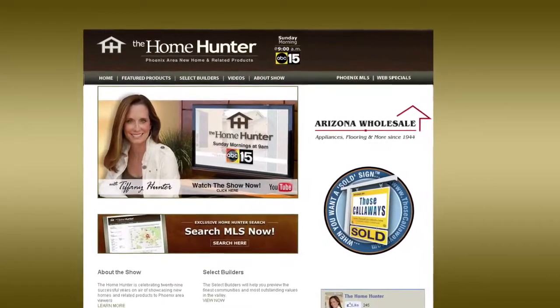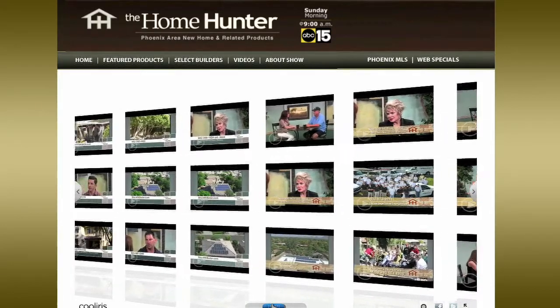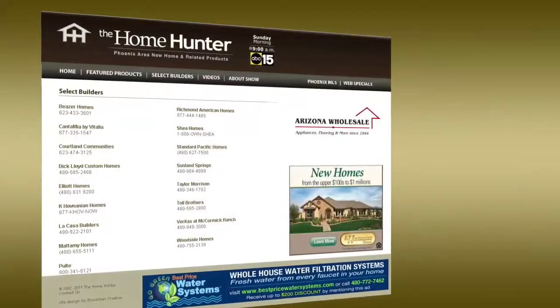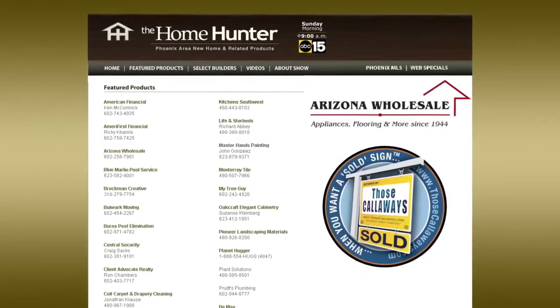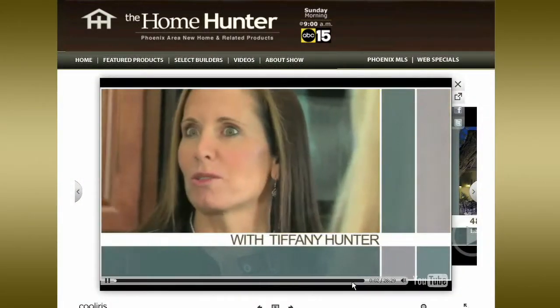Be sure and visit our website at HomeHunterTV.com. You'll find new home buys, resale homes, and every type of product for your home that you can imagine. If it has something to do with a home, you can find it on HomeHunterTV.com.